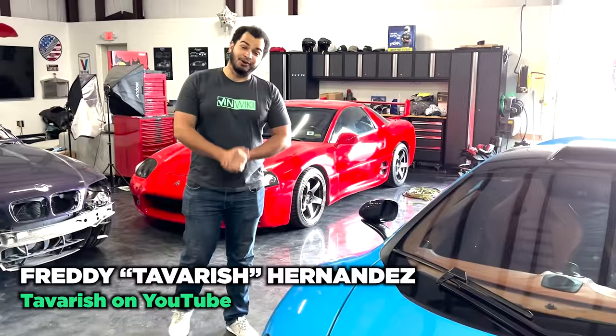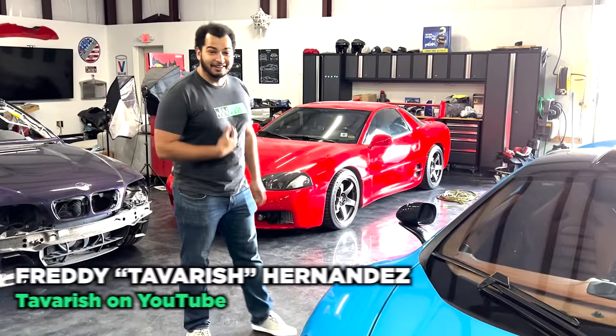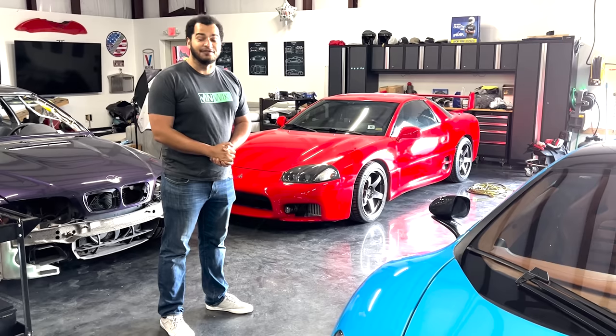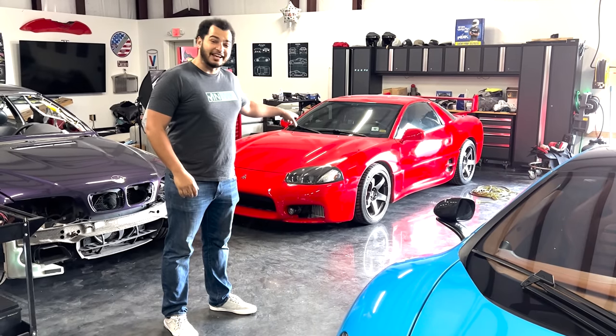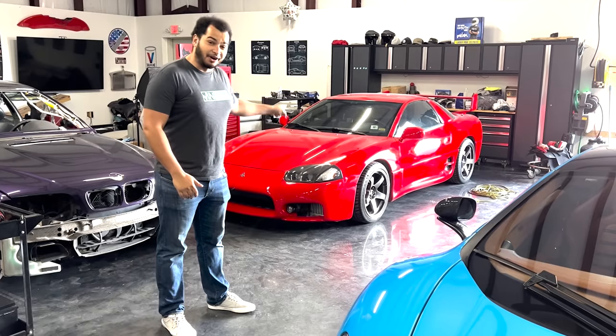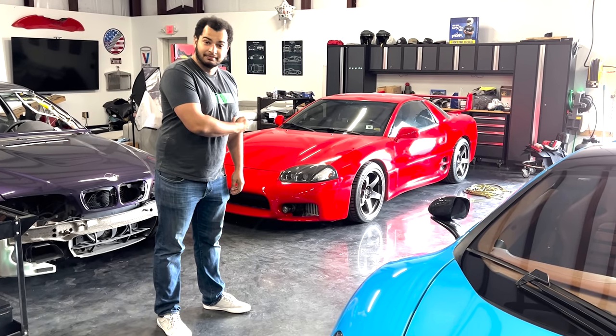The best cheap sports car that you can buy, in my opinion, is a 1999 Mitsubishi 3000GT VR4. They only made 287 to bring into the States, and it looks fantastic. They drive really well, and they're pretty cheap.